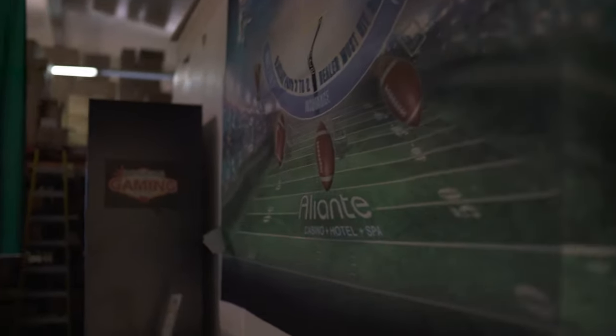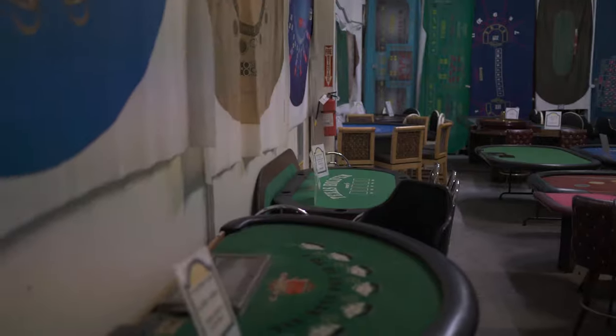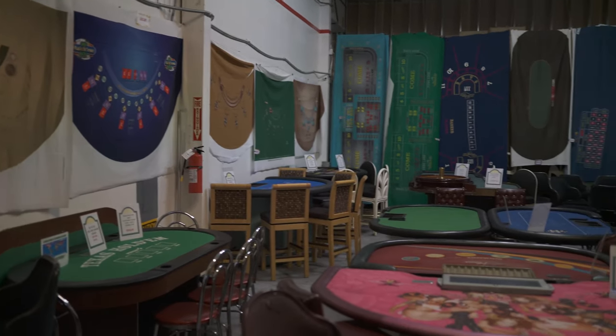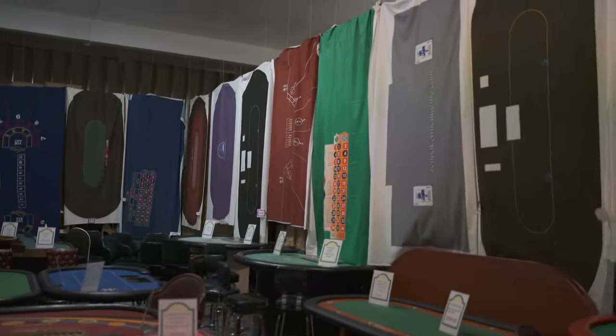Then back here is our showroom where we have casino tables and layouts. We're constantly getting new tables, so it's always good to come in and check these out. You might find your dream table in this room.